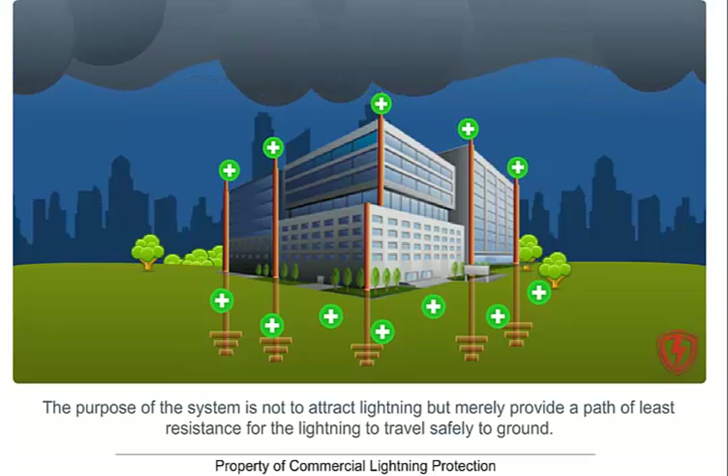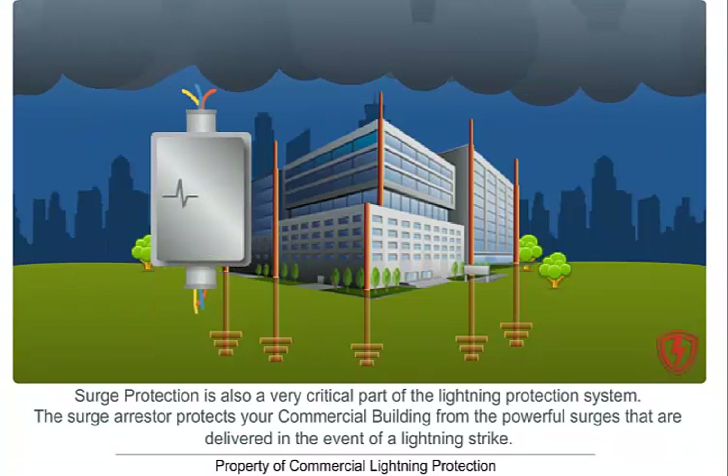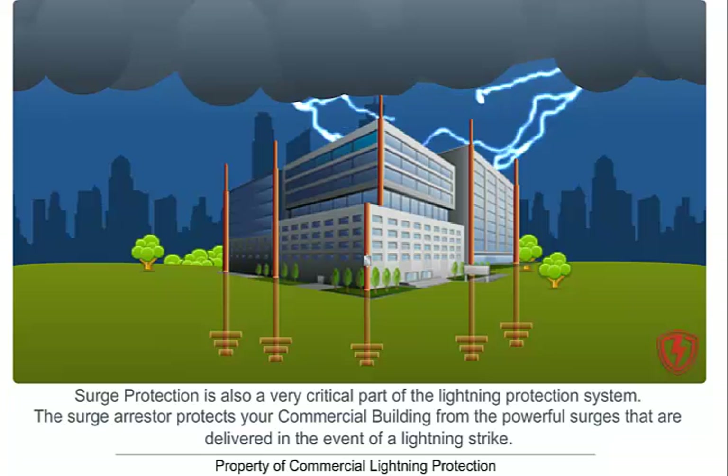Surge protection is also a very critical part of the lightning protection system. The surge arrestor protects your commercial building from the powerful surges that are delivered in the event of a lightning strike. The most common of these surges can come from the commercial building utility lines including main electrical service, telephone lines, antenna, and cable television.